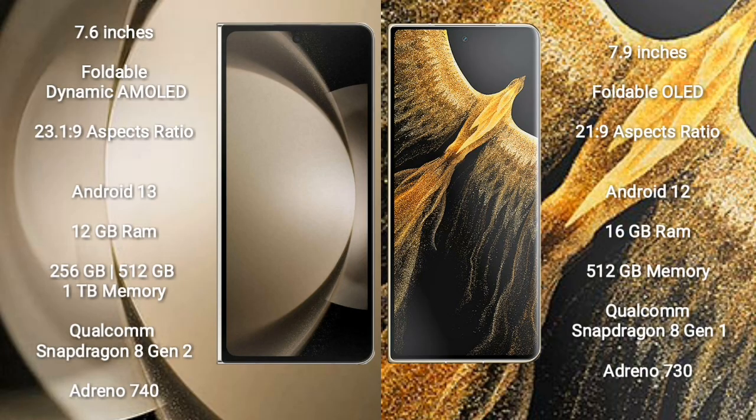Samsung Galaxy Z Fold 5 comes with a 7.6-inch foldable dynamic AMOLED display and aspect ratio 23:9. Honor Magic VS Ultimate has a 7.9-inch foldable OLED display and aspect ratio 21:9. Samsung Galaxy Z Fold 5 runs on Android 13; Honor Magic VS Ultimate runs on Android 12.